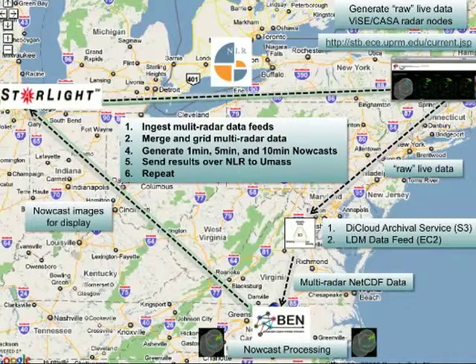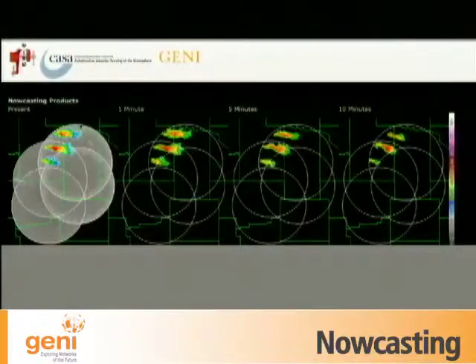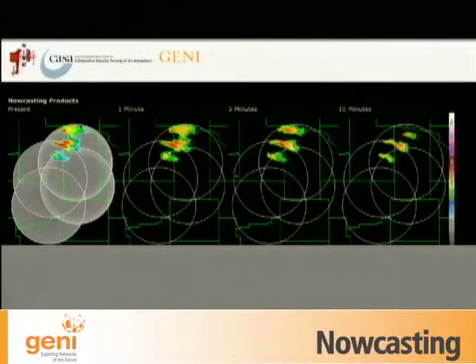You can see the nowcasts actually updating every second on screen. They send the images back over the INR link through Starlight, which connects us back to RENCI, and posts them on the web. On the screen you can see the various nowcasting products: on the far left is the present observation, and then one-minute, five-minute, and ten-minute nowcasts — meaning what I would have predicted one, five, or ten minutes ago for the current moment. You can see how accurate they are and how accuracy decreases with longer prediction windows.